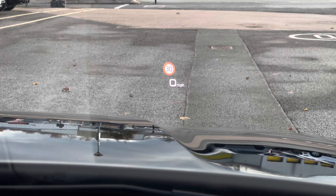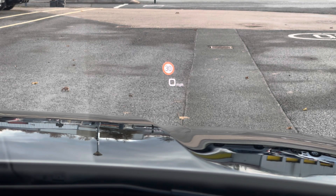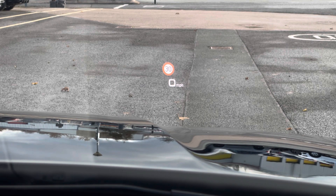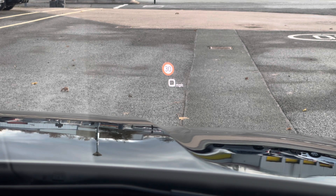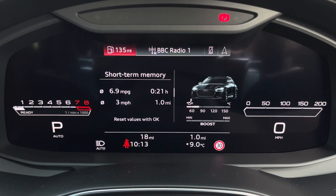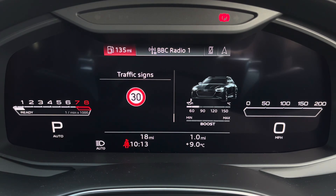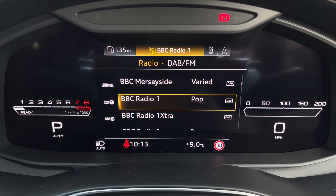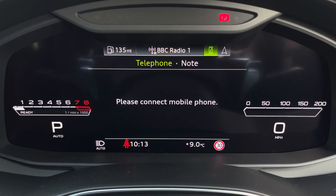There's also a head-up display which can display various information, including your speed and camera-based traffic sign recognition, so you can keep your eyes on the road while driving. Ahead of you, you'll find the 12.3 inch virtual cockpit with various display options, including DAB digital radio, a telephone command for your connected device, as well as navigation with 3D mapping.